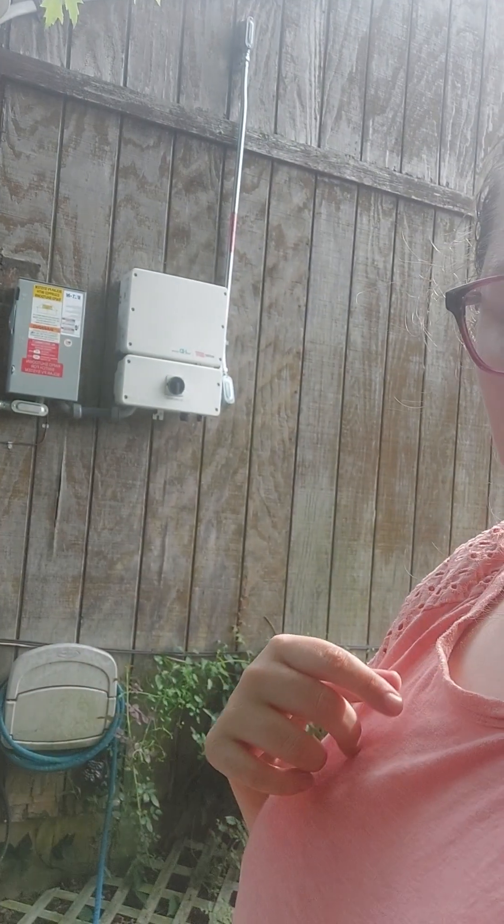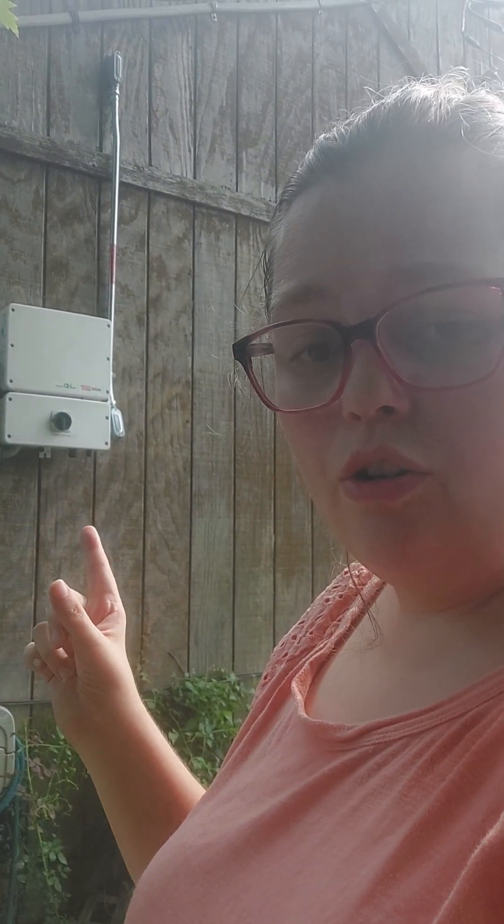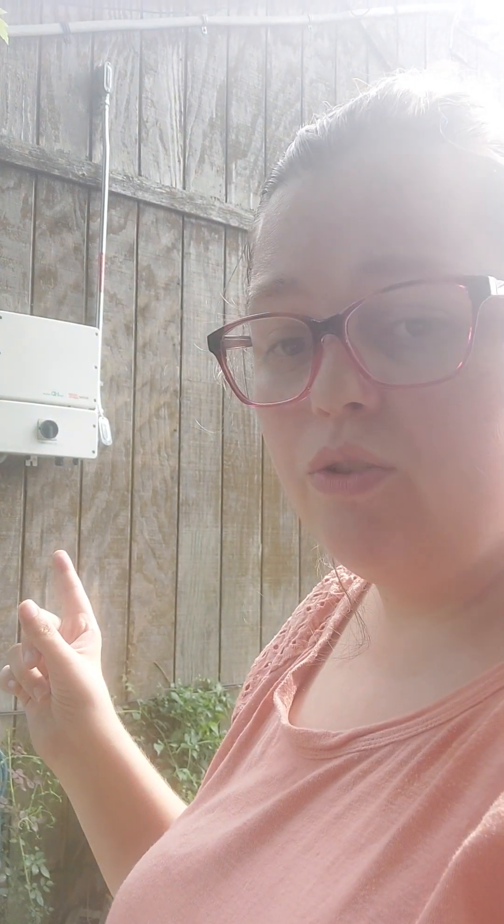Here's something I never thought I'd have to do so recently. So you see these panels right here? You see that black knob right there? It's not supposed to be that tight and it's really hard to turn it on and off. Like it's way too tight.